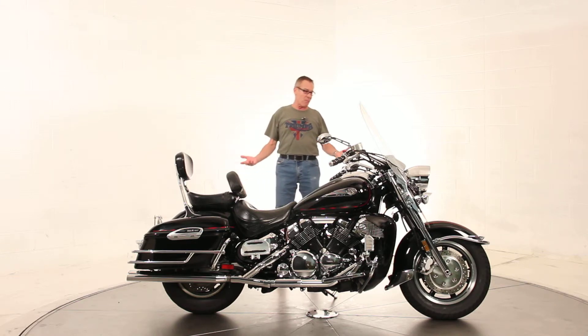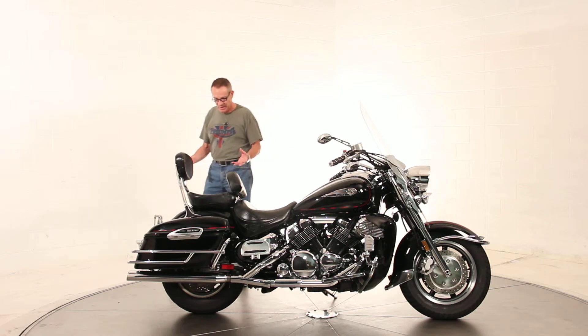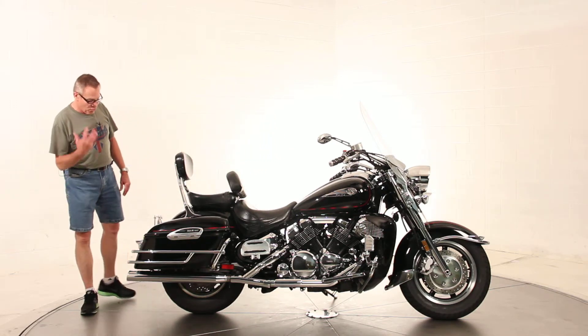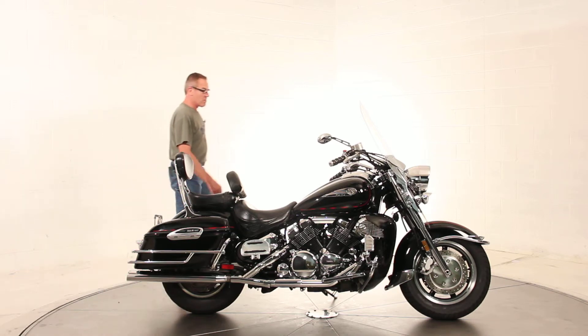The bike still looks like a brand-new machine, folks. The paint is just immaculate — just as shiny and glossy as it was the day it was new. The chrome is in excellent condition. The bike really looks great.